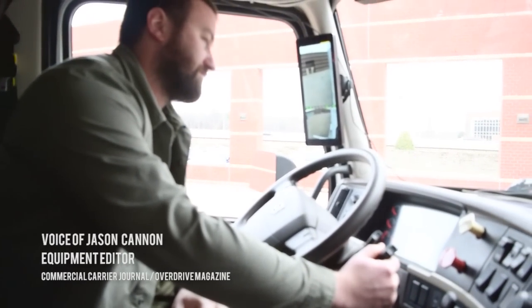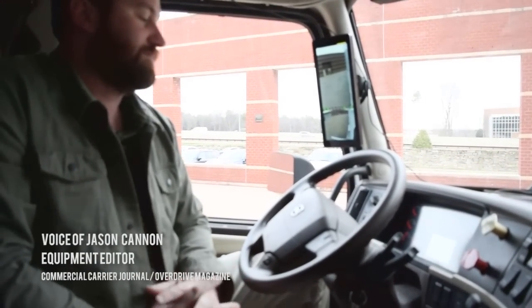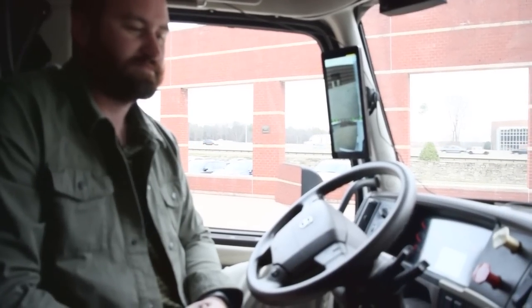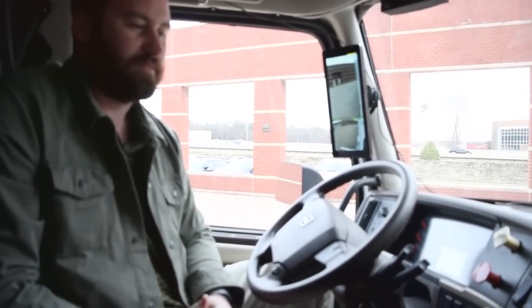All right, Matt, there's 13,500 miles on this truck, and most of those belong to you. So, what's the driving experience of the Volvo SuperTruck? What does it feel like?